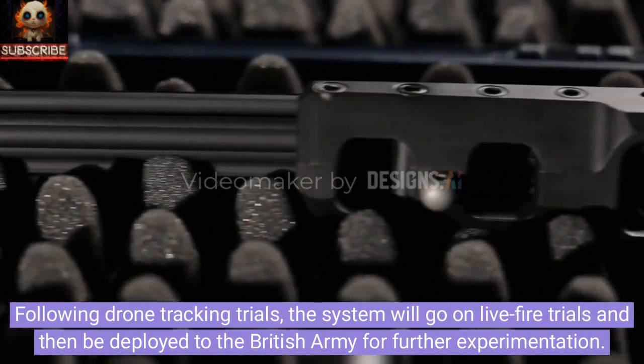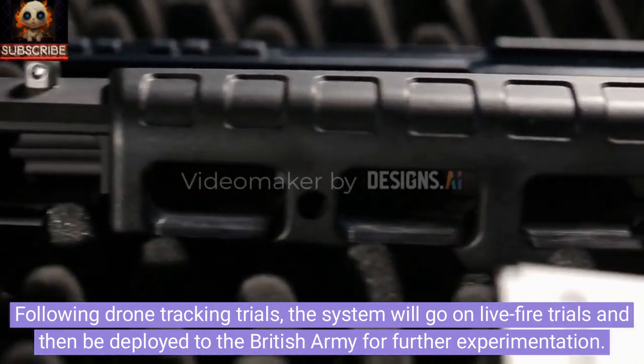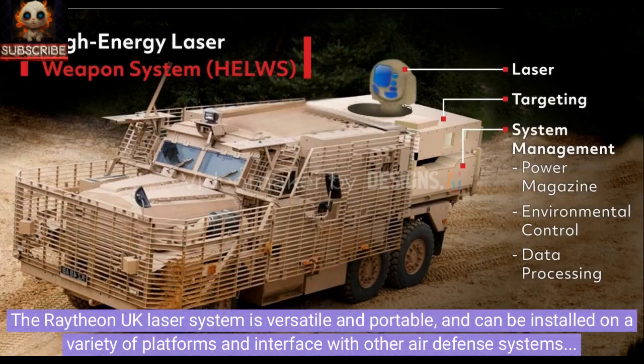Following drone tracking trials, the system will go on live fire trials and then be deployed to the British Army for further experimentation. The Raytheon UK laser system is versatile and portable, and can be installed on a variety of platforms and interface with other air defense systems depending on operational needs.